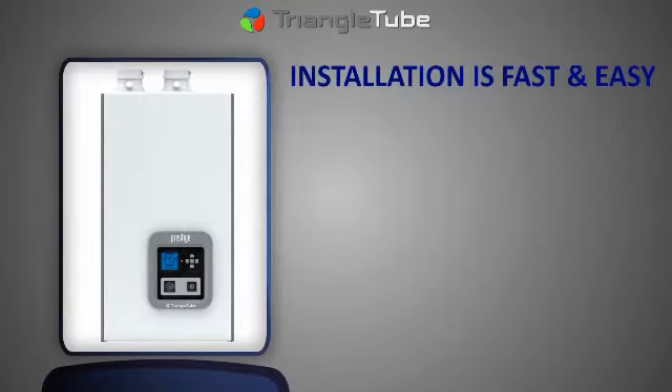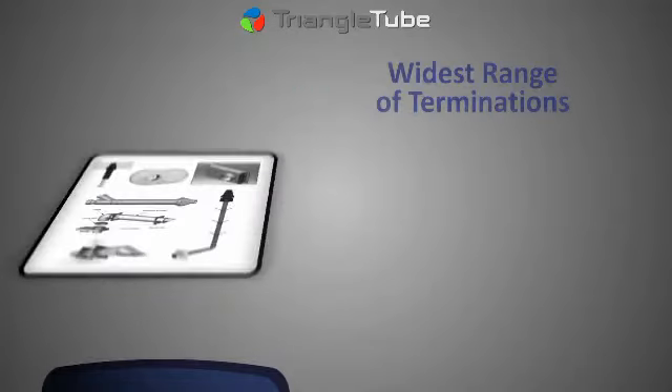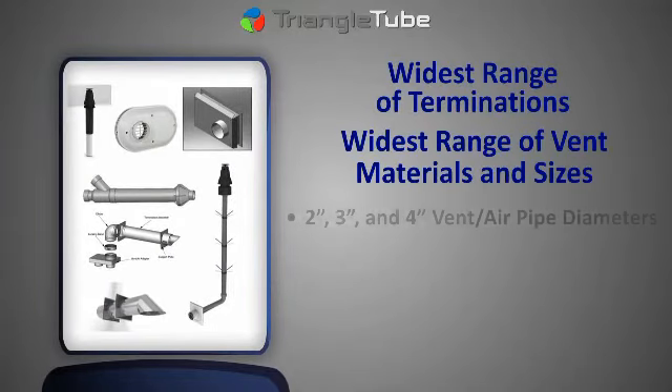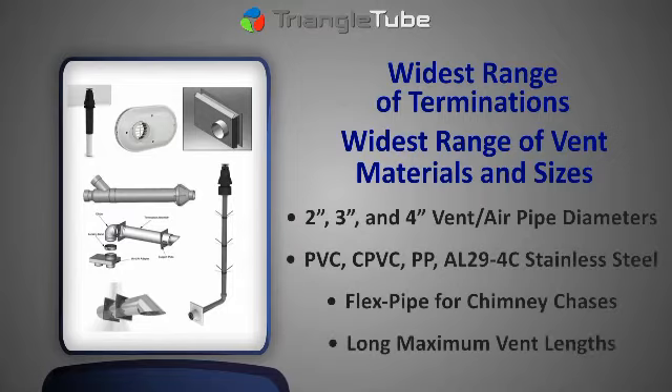The Prestige is designed to be contractor-friendly, making installation and maintenance fast and easy. Installation couldn't be easier with the broadest selection of approved venting options, including the widest range of terminations and the widest range of vent materials and sizes.